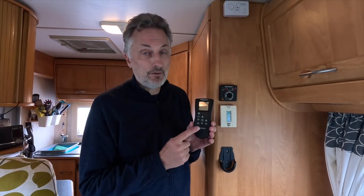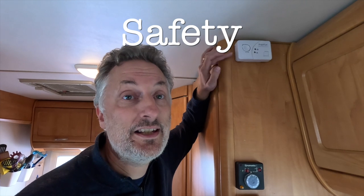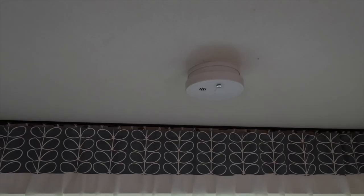This is the remote for the MaxAir fan — it cost around three to four hundred pounds to have fitted and we're really pleased with it. We also have a couple of gas detectors: a carbon monoxide detector up here, and down there another gas detector that can detect a variety of gases in case of any leaks. Above the bed is the smoke detector — which mainly goes off when we're cooking toast.